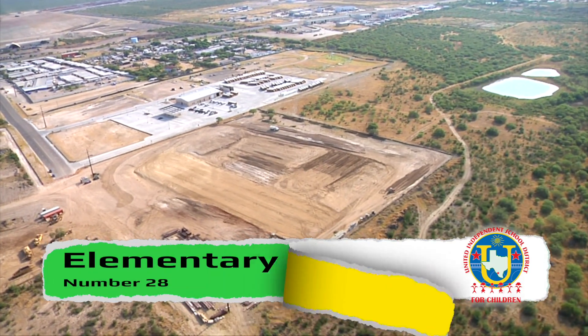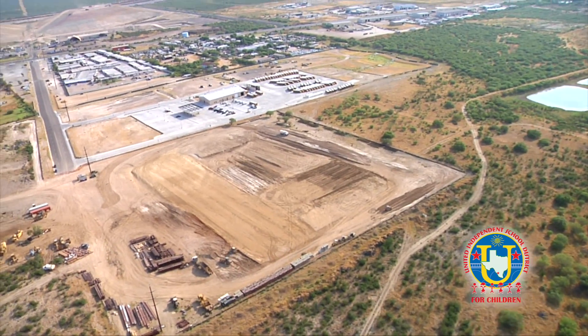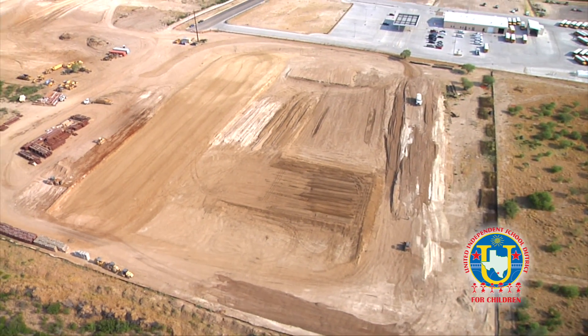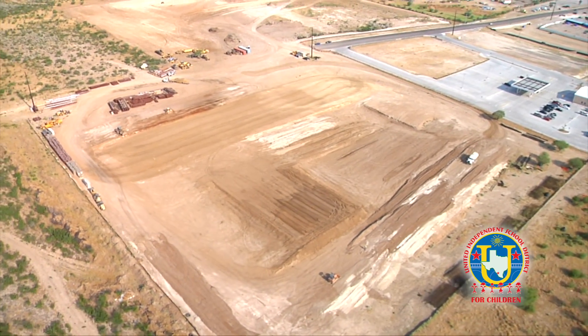Also under construction is Elementary School 28, which is currently in the site work phase and building pad phase. This project is also over 100,000 square feet, located off Highway 359, and projected for completion in August of 2017.